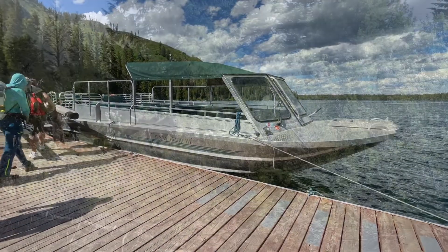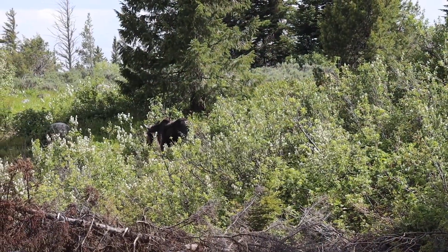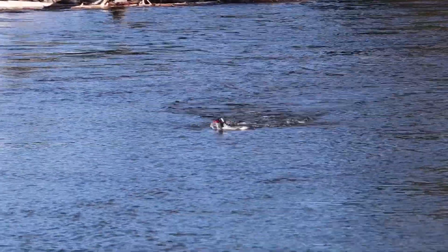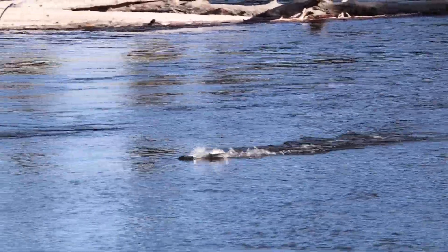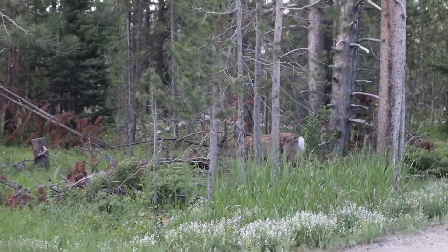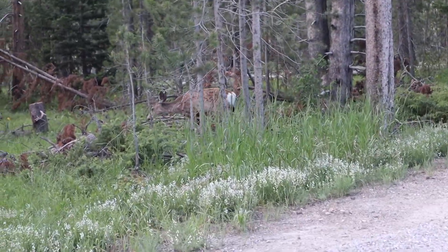This is also a great park for other wildlife. We saw a mama moose and her baby along the shoreline. And this is a common merganser — he was actually putting on a show for the ladies. And if you see some wild deer, make sure you know how to call them. Hey, buddy.